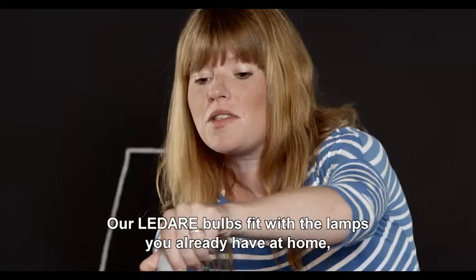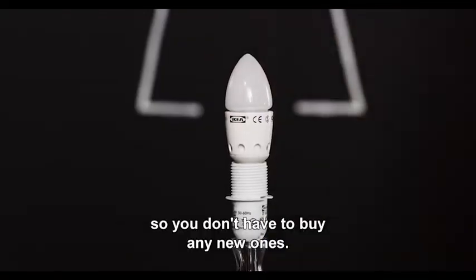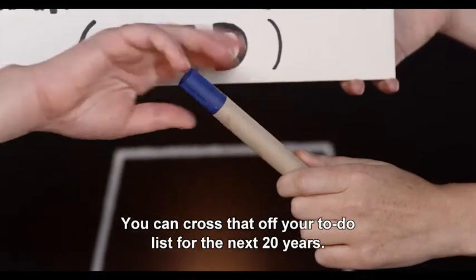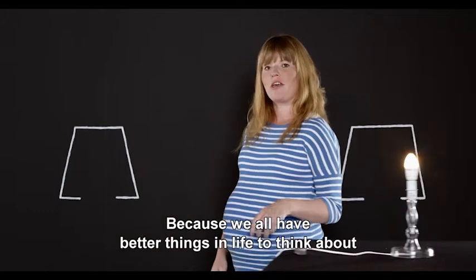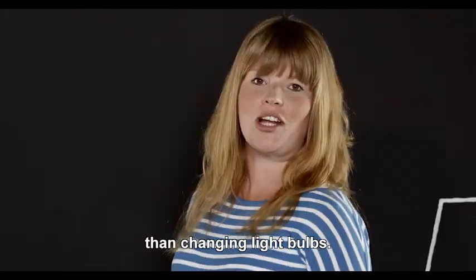Our LEDARE bulbs fit with the lamps you already have at home, so you don't have to buy any new ones. You can cross that off your to-do list for the next 20 years. Because we all have better things in life to think about than changing light bulbs.